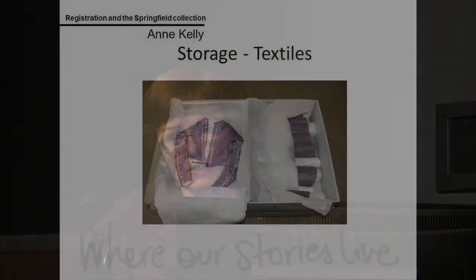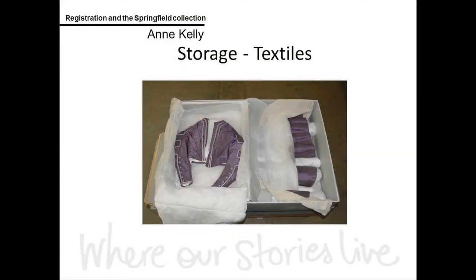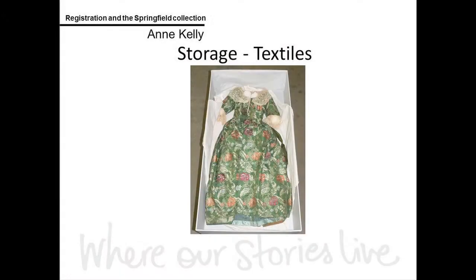Then we had to look at storage. One of my colleagues measured all the textile items and we had boxes specially designed for each outfit. That's a morning outfit from the 1830s — the skirt is stored in the lower part of the box, there's a tray that fits over it, and the bodice sits in that tray. Another dress I had to include is my favourite object in the collection — the oldest dress, dating from about the 1750s.